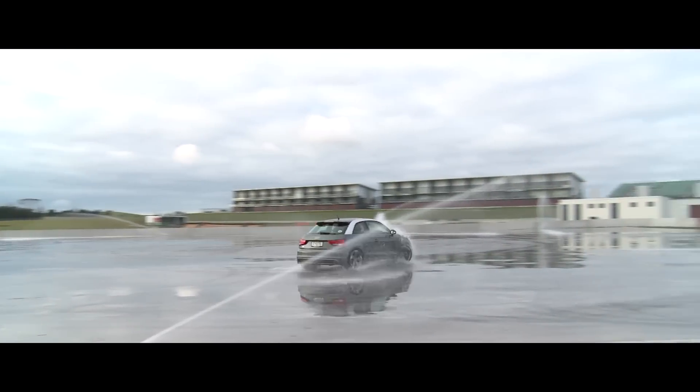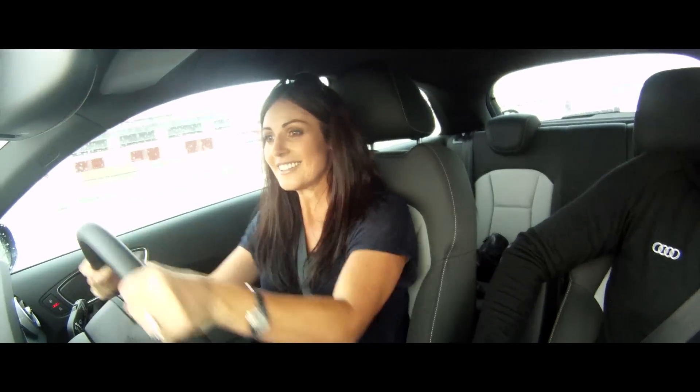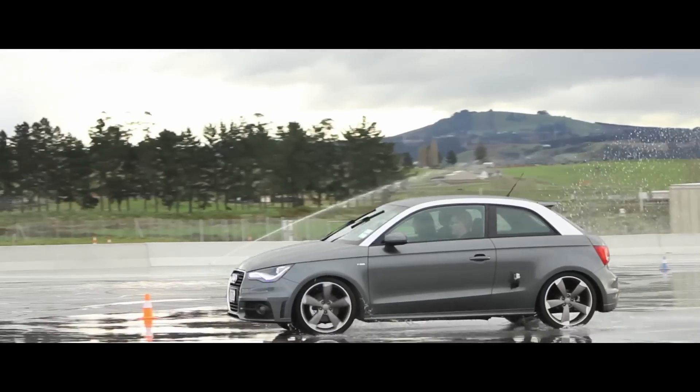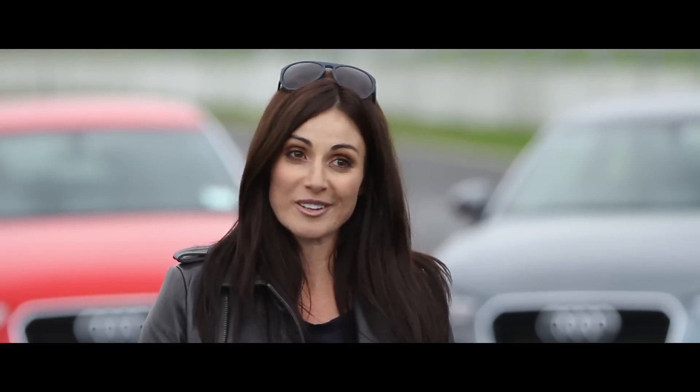Skidpad was just such a good time. Learning to turn the car and turn the wheel in the same direction that you're spinning — it's not always something that comes naturally, and you don't always get a chance to try that. So it was an incredible opportunity, and I've had a great time, and I'll definitely be back.